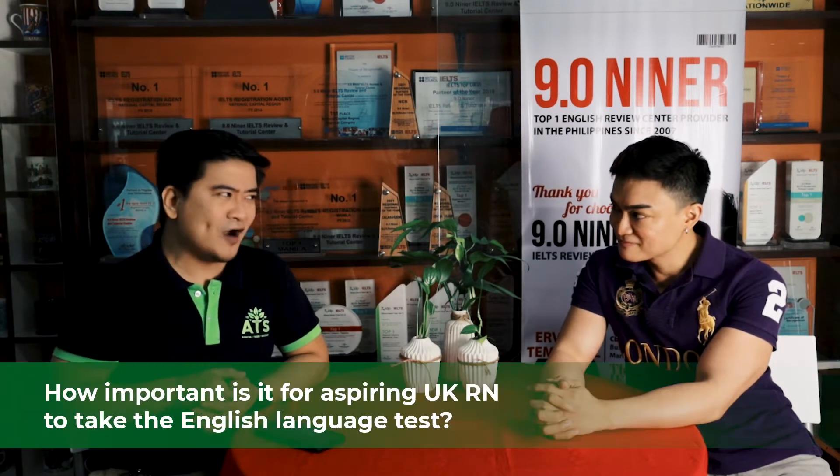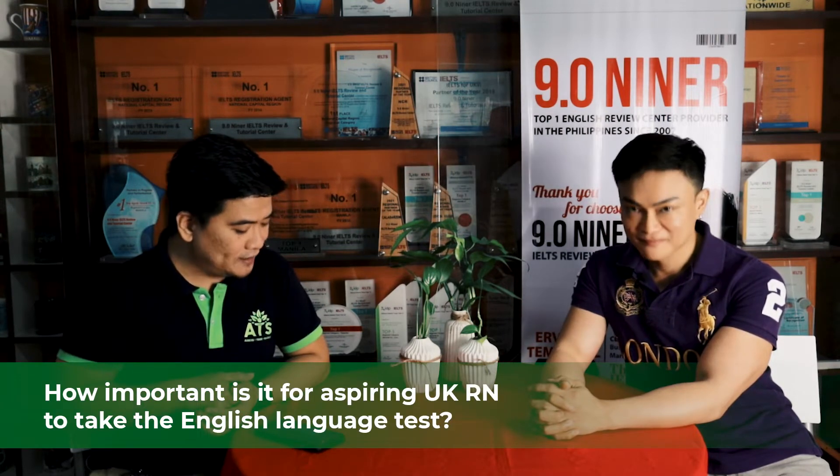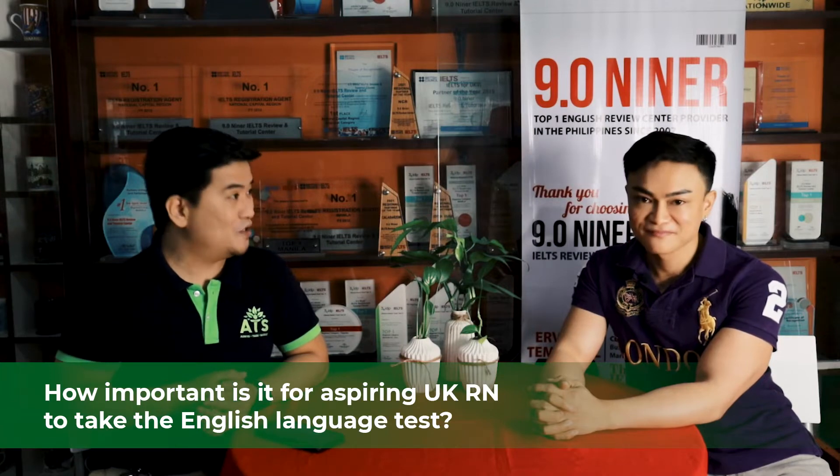We're not just focusing on Filipino nurses here but nurses around the world — this video will reach around the world. Definitely they will be asking for your services and ATS services to help them achieve their dream of becoming UK RNs. And I have a question: how important is it for aspiring UK RNs to take the English language test?